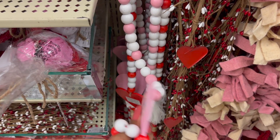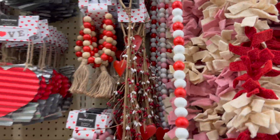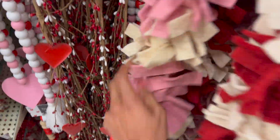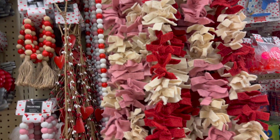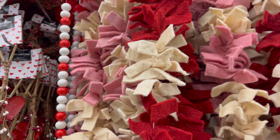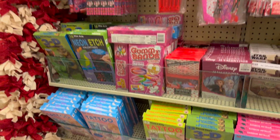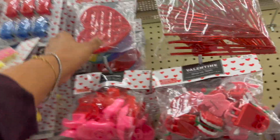Look at these — they're 7.99 but also an additional 40% off. Really cute — they have it in pink and white and also in red and white. They have these garlands — these ones are 9.99 and they're super long. They have this felt garland for 24.99, and then some Valentine's filler bunches.